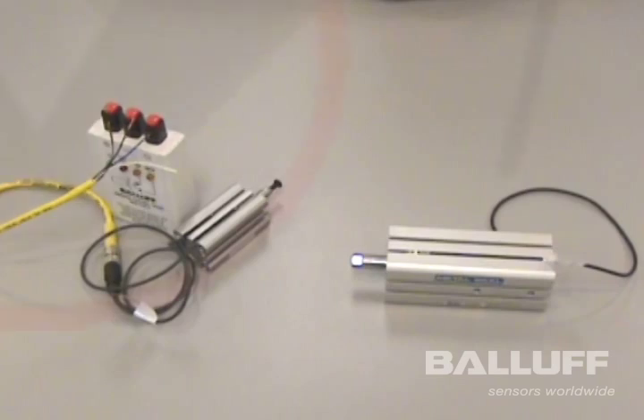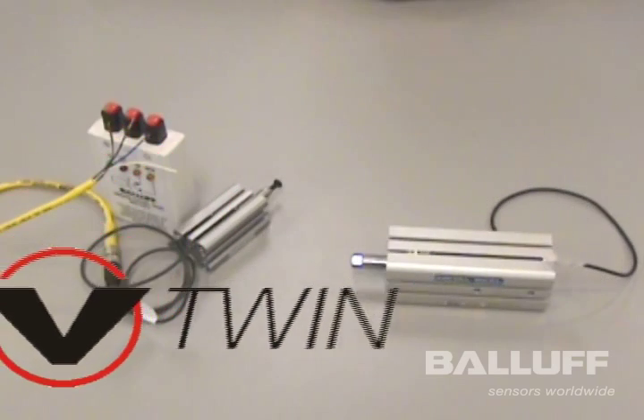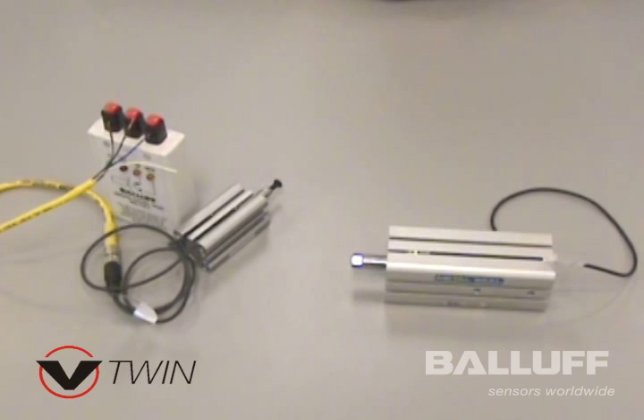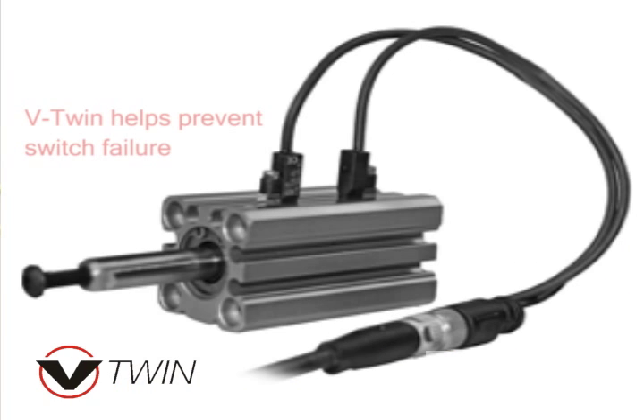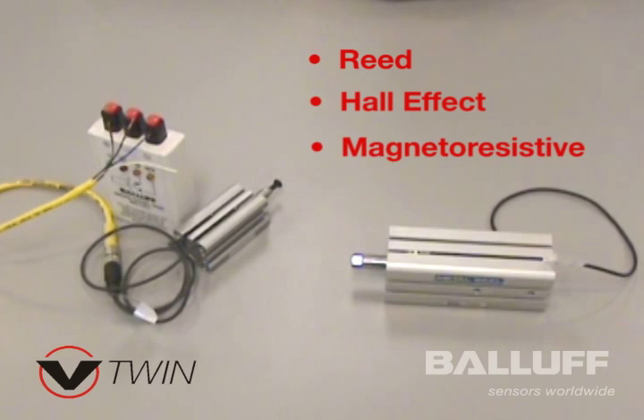One of the biggest problems in medical device manufacturing, or in industrial manufacturing in general, are switches that fail on pneumatic cylinders. The three technologies that are typically associated with cylinder switching are reed, hall, and magneto-resistive technologies.